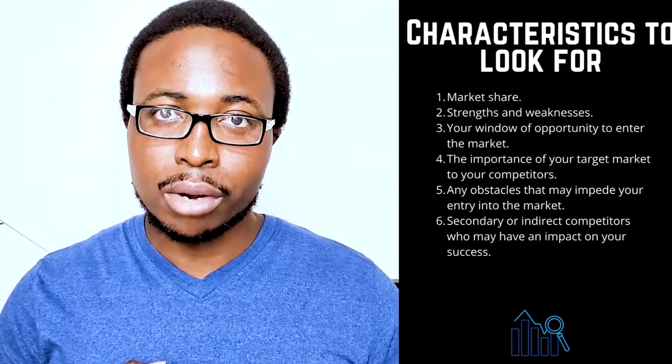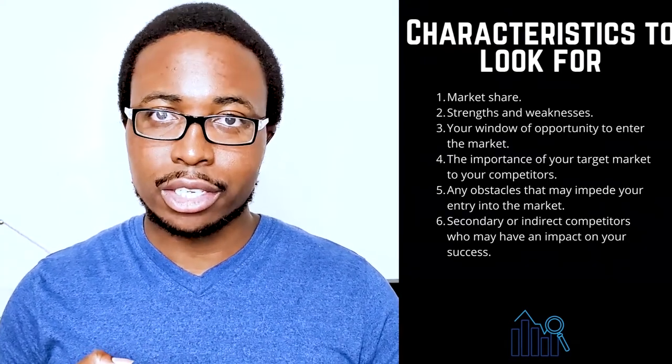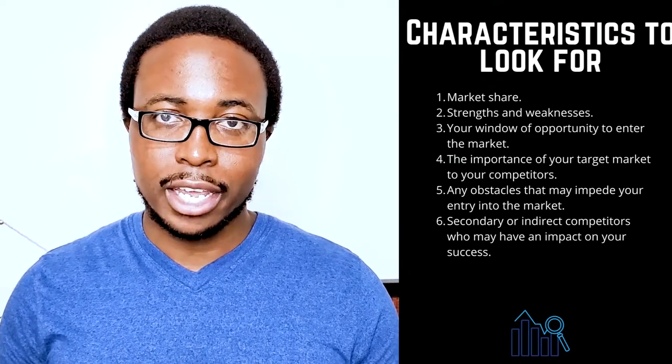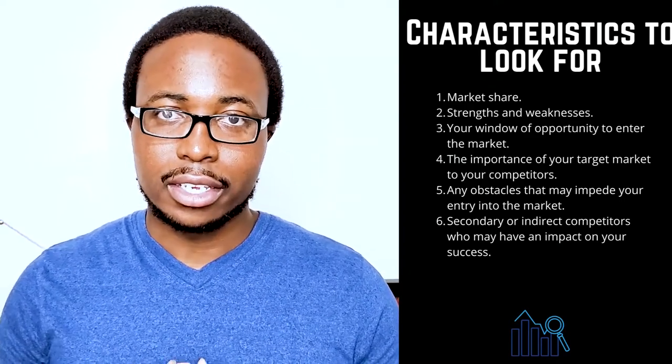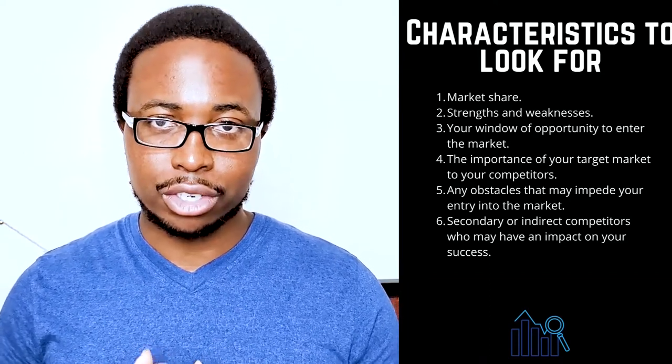Here are some characteristics to look for in the competitive landscape: 1. Market share. 2. Strengths and weaknesses. 3. Your window of opportunity to enter the market. 4. The importance of your target market to your competitors. 5. Any obstacles that may impede your entry into the market. And 6. Secondary or indirect competitors who may have an impact on your success.